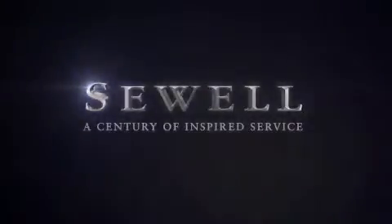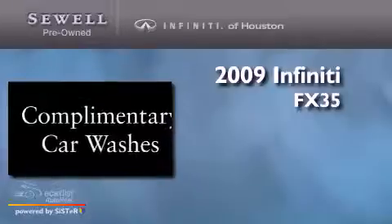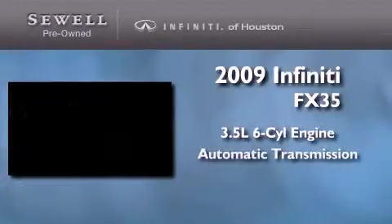Sewell, a century of inspired service. This is a certified pre-owned 2009 Infiniti FX35. It has a 3.5 liter 6-cylinder engine and an automatic transmission.